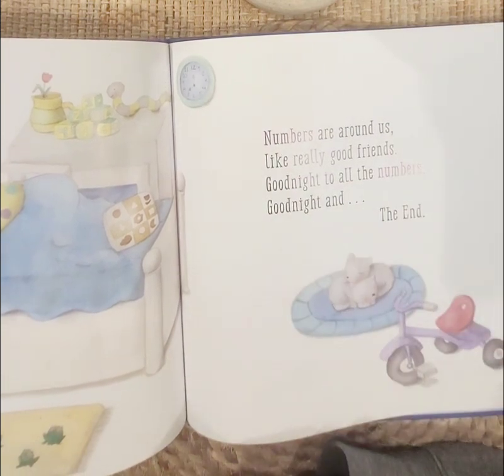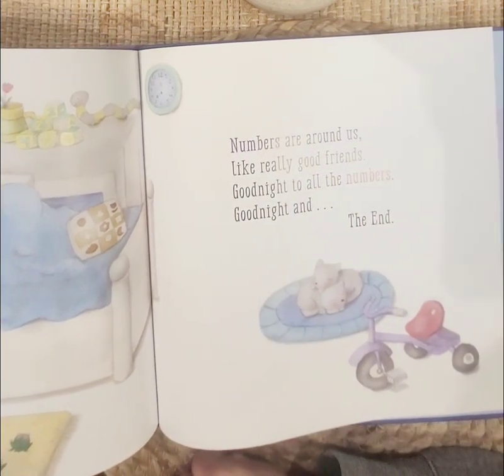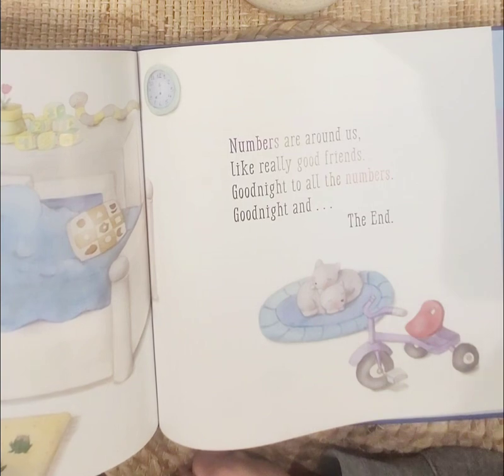Numbers are around us like really good friends. Good night to all the numbers — good night and the end.